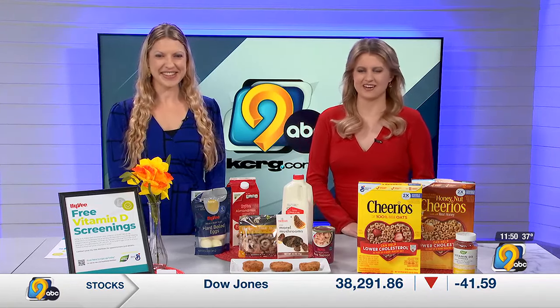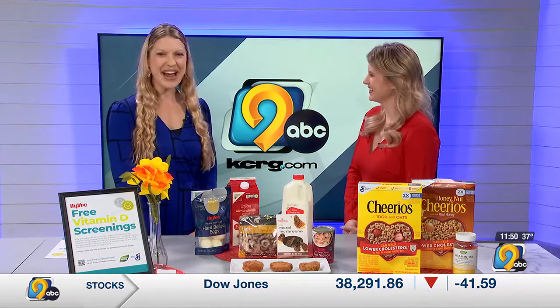Hy-Vee dietitian Stephanie Vandebrink joins us now. Stephanie, thanks for being here today. Thanks for having me, Jackie.